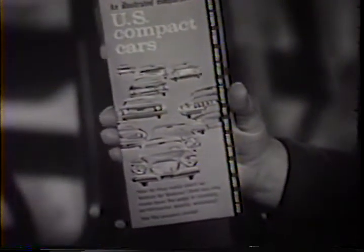An illustrated comparison of U.S. compact cars. It'll open your eyes, too. It clearly shows how the Lark compares to the ten other compacts — point for point — with hundreds of facts that can save you hundreds of dollars.